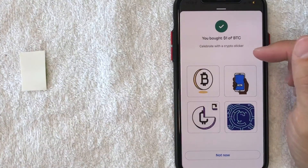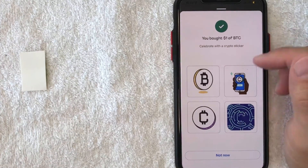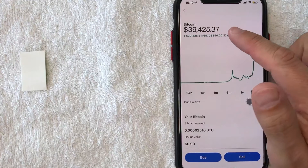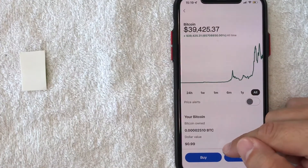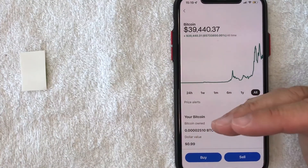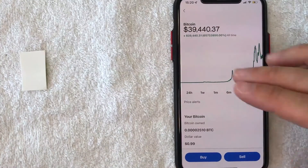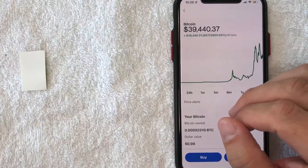You're going to get a confirmation screen that says I have bought $1 worth of Bitcoin on Venmo, and they have some sort of a sticker that you can supposedly celebrate with — that doesn't mean anything to me, so I'm just going to click Not Now. And then it just brings you back to the Bitcoin trading chart. As you can see, in my Bitcoin I have 99 cents available. Now, one thing about buying Bitcoin on Venmo is you cannot transfer it wallet to wallet, at least not at the time of the recording of this video. So you can only buy or sell — you cannot transfer Bitcoin with Venmo. So there you have it guys; if you're looking to buy Bitcoin on Venmo, that's the easiest way I know how to do it.